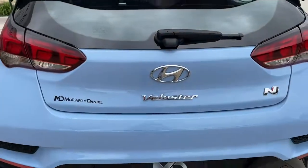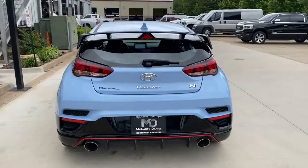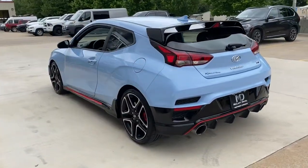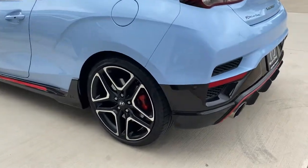Navigation system, keyless entry, electronic stability control, Bluetooth, intermittent wipers, tire pressure monitoring system, trip computer, power windows, bucket seats, four-wheel disc brakes.